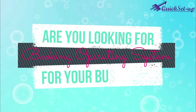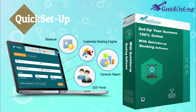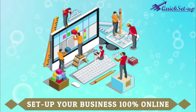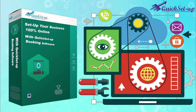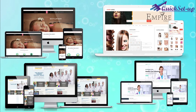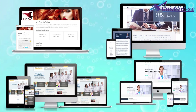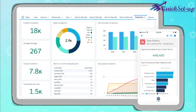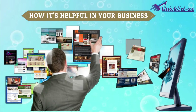Are you looking for an online booking operating system for your business? Our quick setup booking website package can help you set up your business model 100% online within 2 days. This software is specifically designed for spas, salons, hospitals, private clinics, beauty parlors, and consultancy services. Let me explain how this software works and its great features, so you can imagine how helpful it will be for your business.